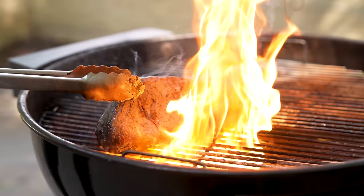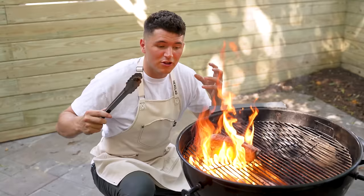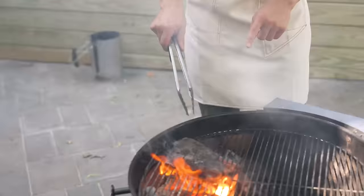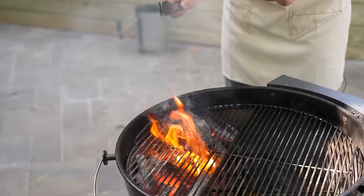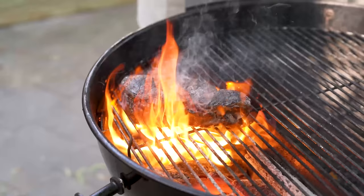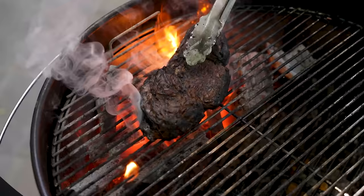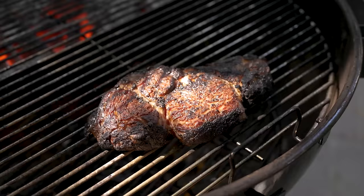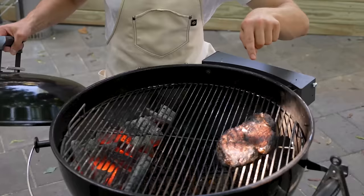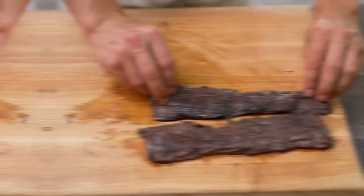If we kept the ribeye right over the charcoals throughout the entire cooking process, we might actually burn the crust. Because it's a thicker steak, we need to give it more time to cook all the way through and get that heat into the center. Once I've laid it down and gotten a crust on both sides, I'm going to slide it over to indirect heat. We've gotten a beautiful char on this ribeye — tons of flavor. Now that it's over indirect heat, I'm going to cover it up so all that heat can cook it the rest of the way through, almost like a makeshift oven.